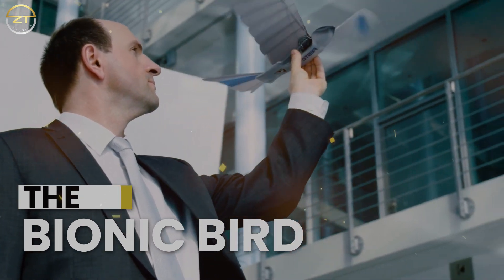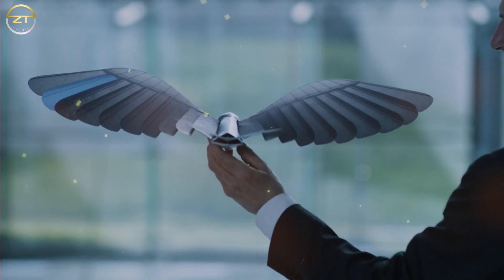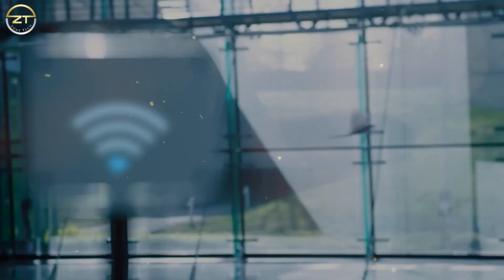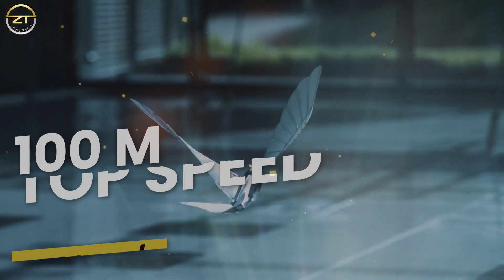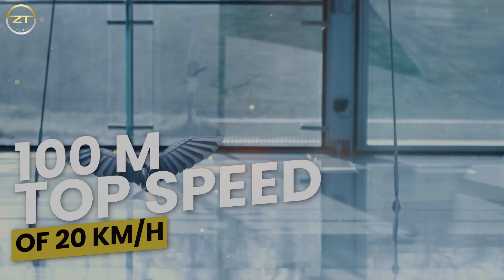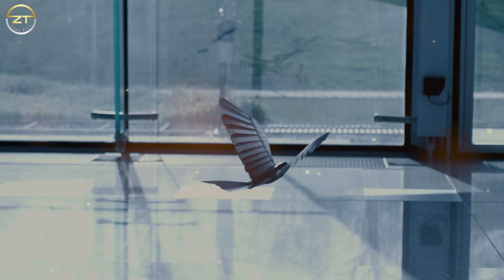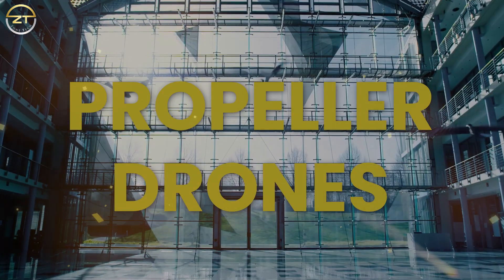The Bionic Bird. Even though it's just a toy, the Bionic Bird not only looks like a bird but can also fly like one. The Bionic Bird, which can be operated with a smartphone, was created by a French company. It has a range of 100 meters and a top speed of 20 kilometers per hour. Its creators have long dreamed of a bird that is powered by electricity, but this dream could only come true with the development of light microtechnology. Now the Bionic Bird, which weighs only 9 grams, is a fascinating alternative to the customary propeller drones.